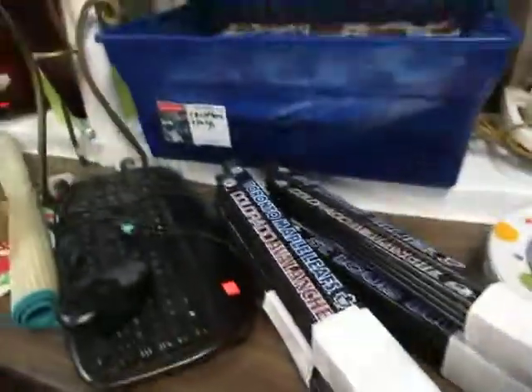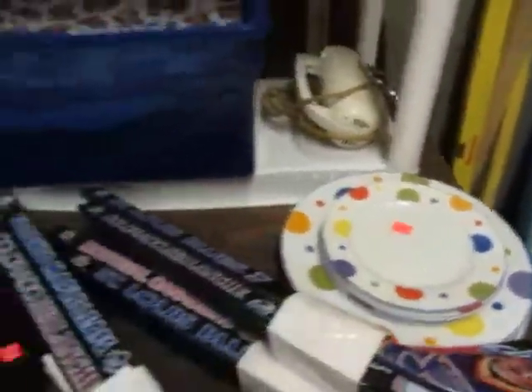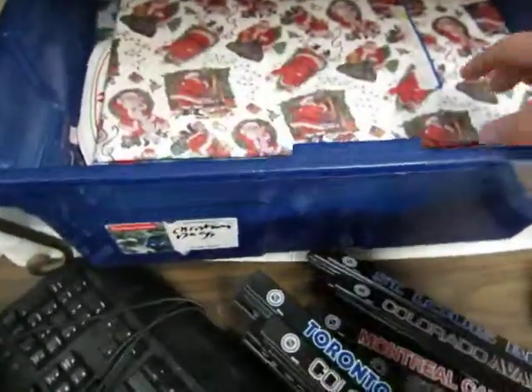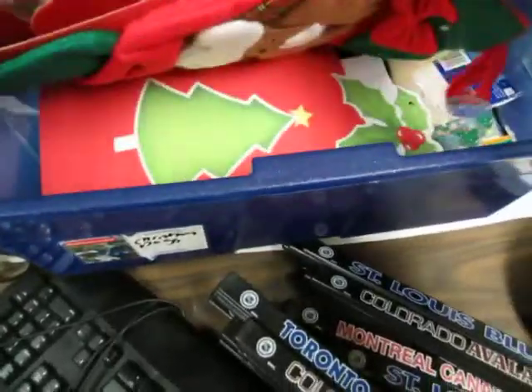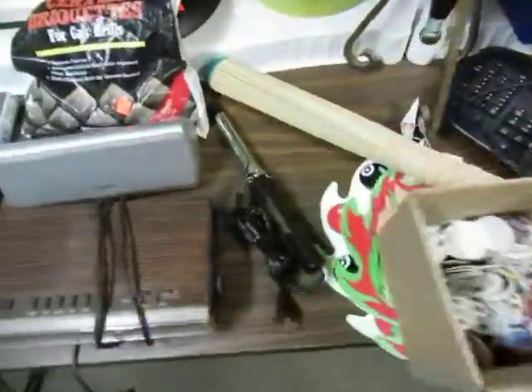We've got hockey seats. Mini sticks by the bundle. Plates and mixers. Brand new Christmas stuff — bows and wrapping paper. We've got a keyboard and pogs by the box.